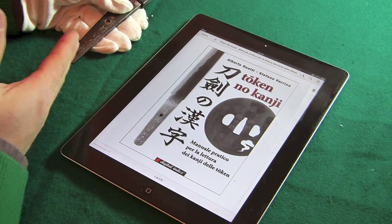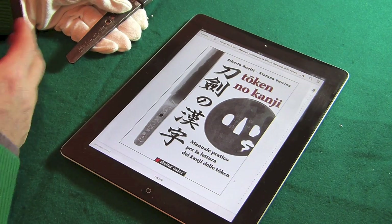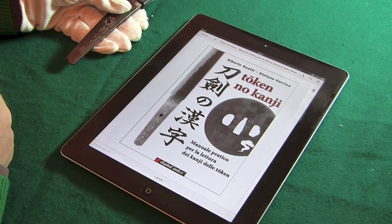Come sappiamo, le femme giapponesi vengono incise e quindi si identificano attraverso la conta dei segni con cui è fatto un kanji.